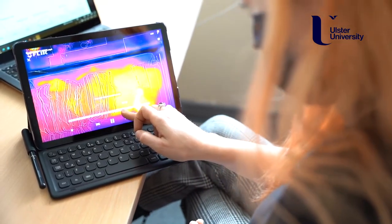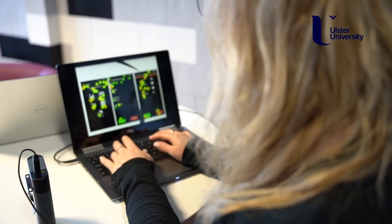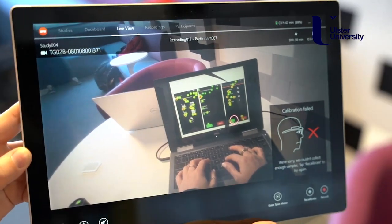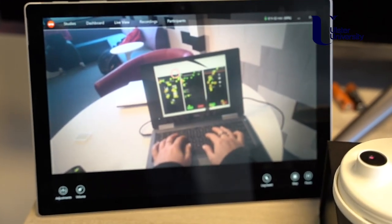Our year one across our full-time courses is delivered as a common year one, with pathway modules in year two and in year four a number of optional modules which map onto the research activities in the school. We have four main undergraduate courses covering the subjects of computing science, software engineering, interactive computing and computing technologies, and we also offer one part-time undergraduate program. Our courses are accredited by the British Computer Society.